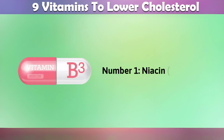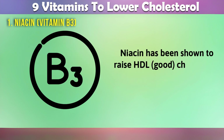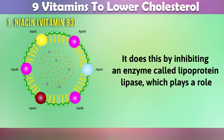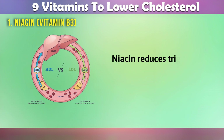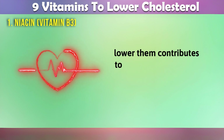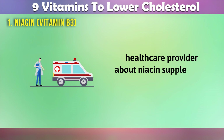1. Niacin, vitamin B3. Our first vitamin on the list is vitamin B3, also known as niacin. Niacin has been shown to raise HDL, good cholesterol, and lower LDL, bad cholesterol levels. It does this by inhibiting an enzyme called lipoprotein lipase, which plays a role in the breakdown of LDL particles in the bloodstream. Niacin also reduces triglyceride levels in the blood. High triglycerides are associated with an increased risk of heart disease, so niacin's ability to lower them contributes to overall heart health. You can find niacin in foods like fish, lean meats, and nuts, or consider talking to your healthcare provider about niacin supplements.